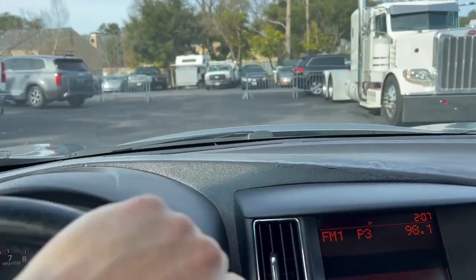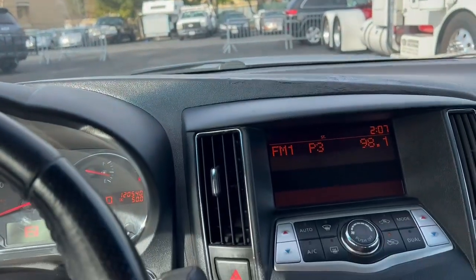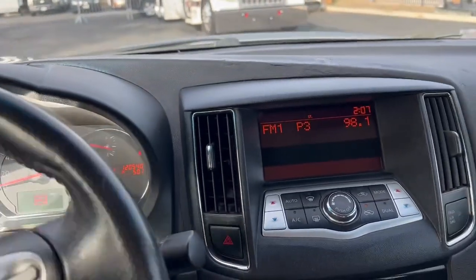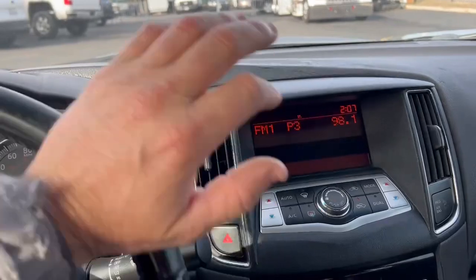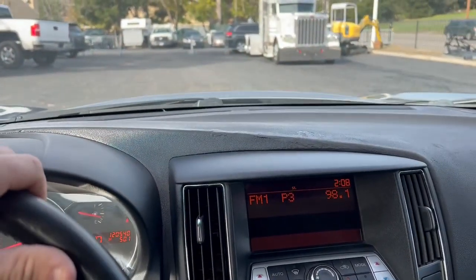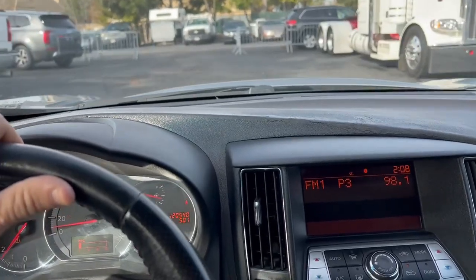Brakes work good. Reverse takes off nice. Side to side feels pretty good. Come check her out January 20th, 9 to 4. See you then!